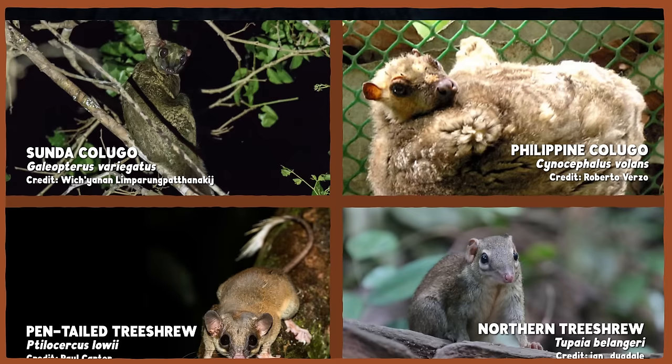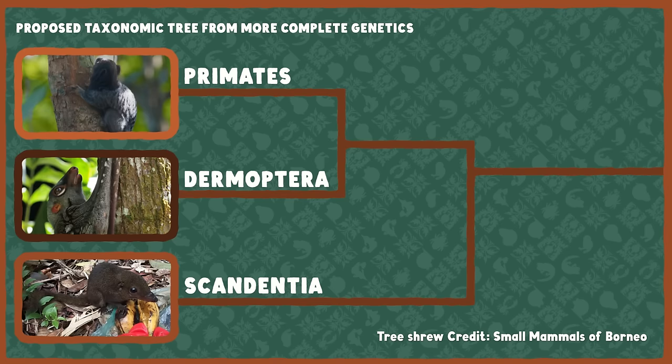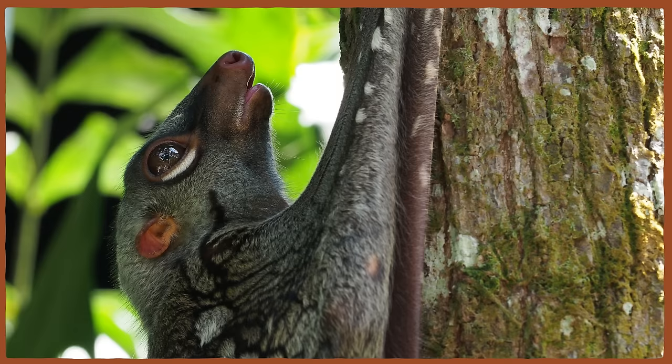Well, no. Molecular family trees are only as good as the DNA samples they're based on, and this study only used genes from one species of kolugo and one species of tree shrew. A more recent study from 2016 took a deeper dive into kolugo genetics. The researchers included both species of kolugos and two different tree shrews, and it looked at more of their genomes. And they found pretty good support for the hypothesis that kolugos are indeed the closest relatives of primates — a result that several other studies since have also supported.